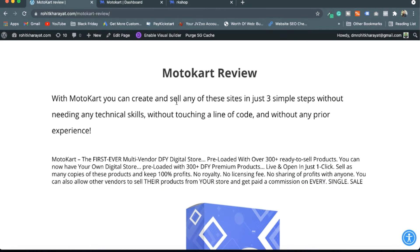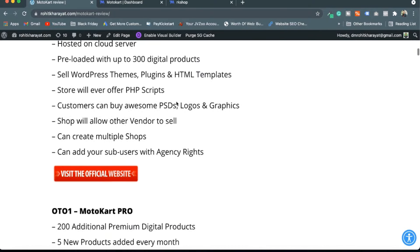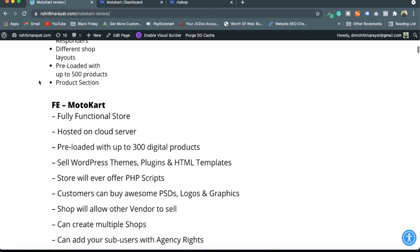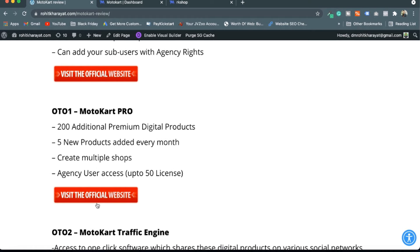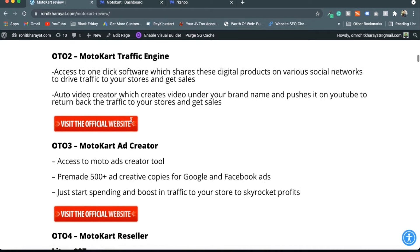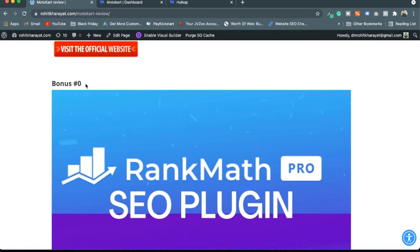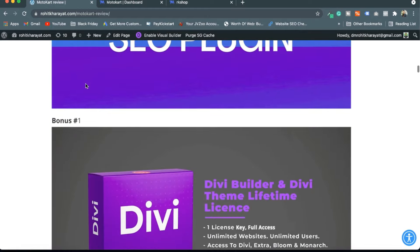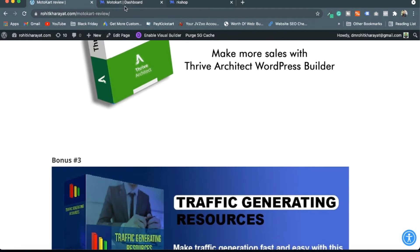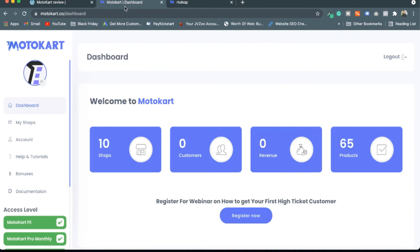Before starting this review, I've written an article — the link is available in the description below. You can see all the features you're getting on the front end and with the OTOs. Also, if you buy through my link you'll get some extra bonuses delivered to your email. Now let's start with the review.